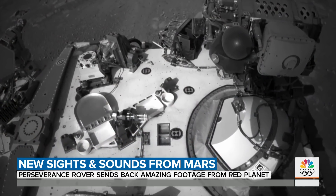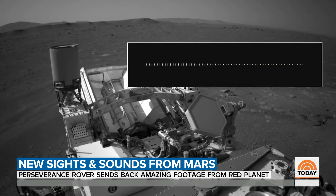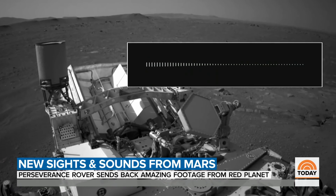And another first: a microphone capturing the sound of the wind on Mars. The potential of it all is what strikes me more than anything. We have so far to go, so much to learn.